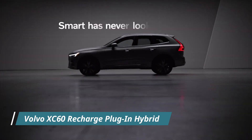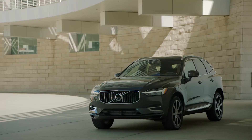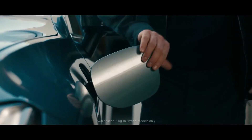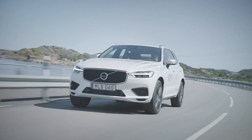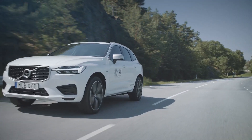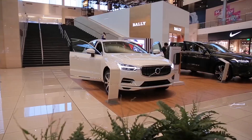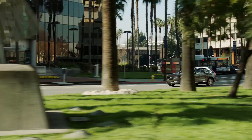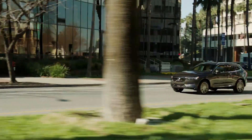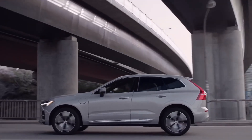Volvo XC60 Recharge Plug-In Hybrid. Powered by three distinct motors — the B5, B6, and T8 — the vehicle is coupled with an eight-speed automatic transmission and four-wheel drive. The Volvo XC60 is an incredibly compact vehicle. It has a turbocharged two-liter four-cylinder engine and a 48-volt hybrid system, providing 247 horsepower under the hood of standard B5-badged XC60s.